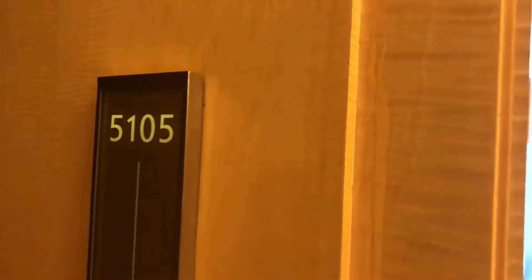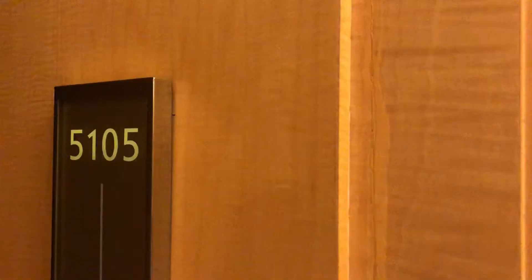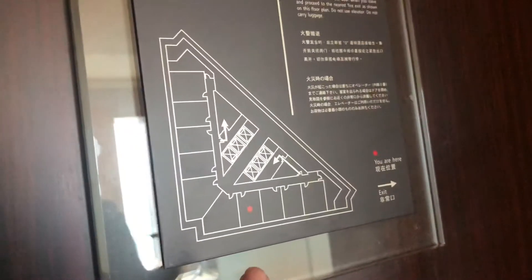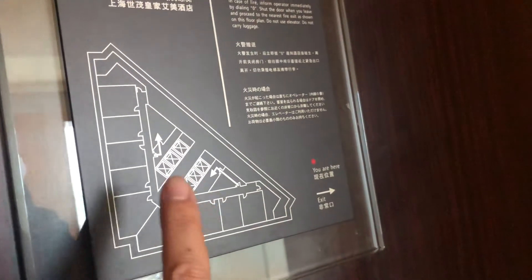Hi, this is Le Royal Méridien Shanghai, room 5105. The room is here, and the elevators are here.